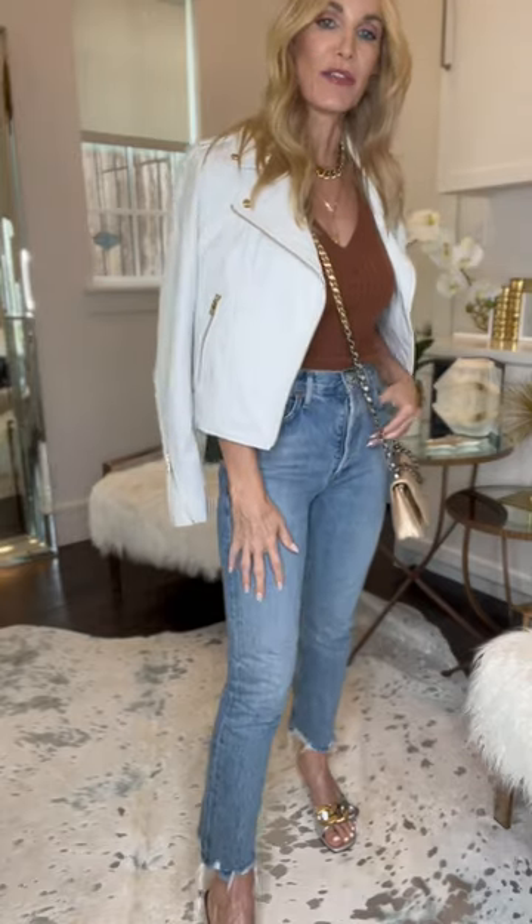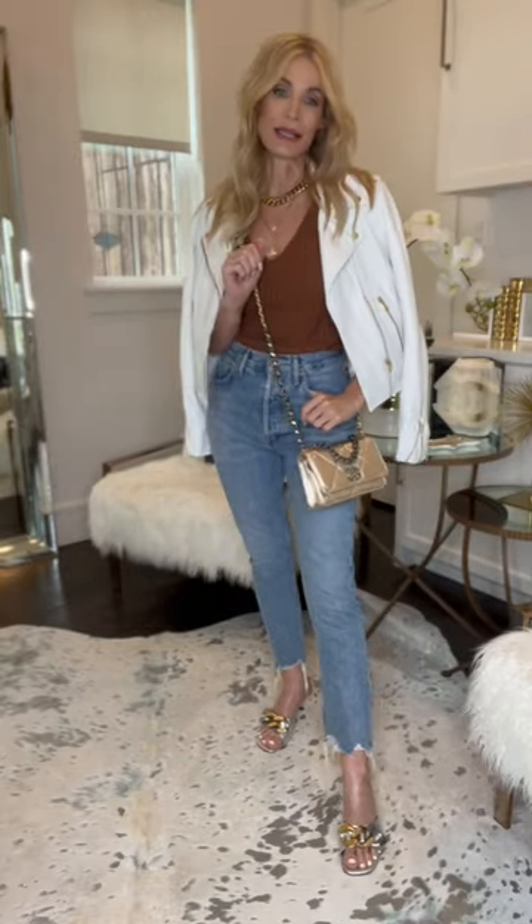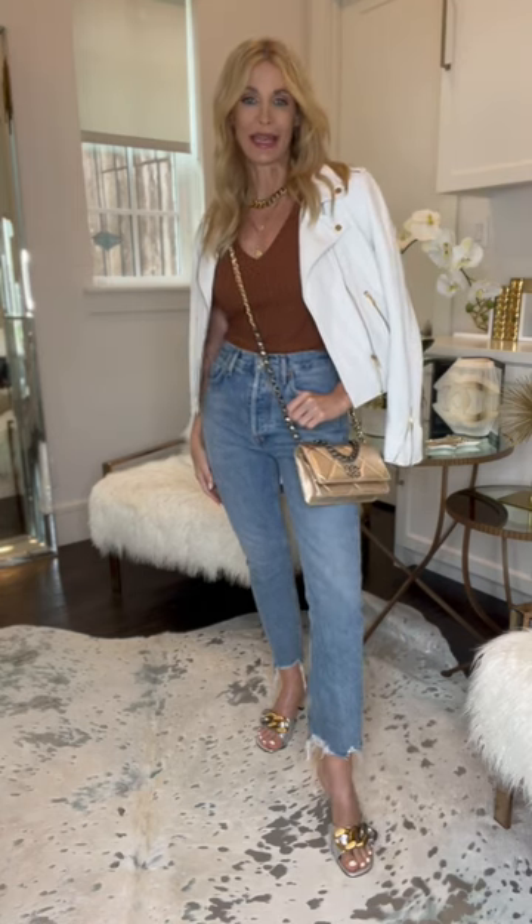I just topped the look off with a fabulous white leather jacket. Don't think you can't wear white into the fall, because you absolutely can.